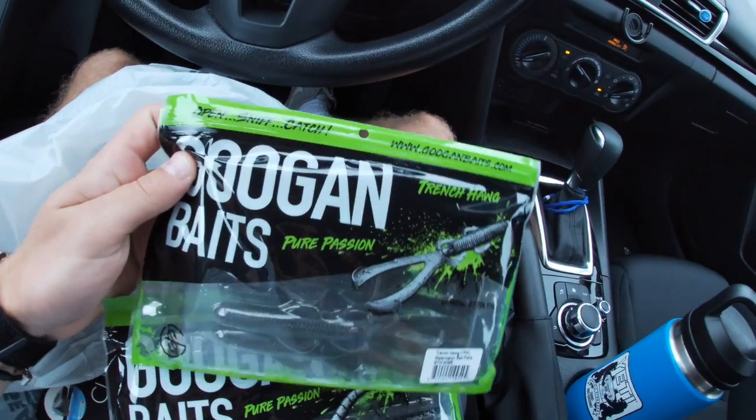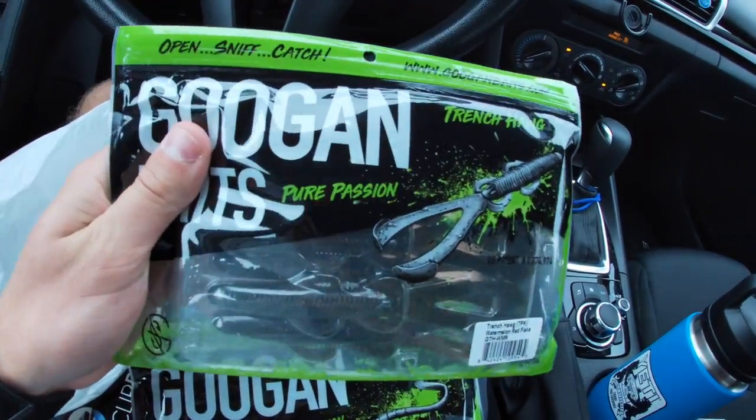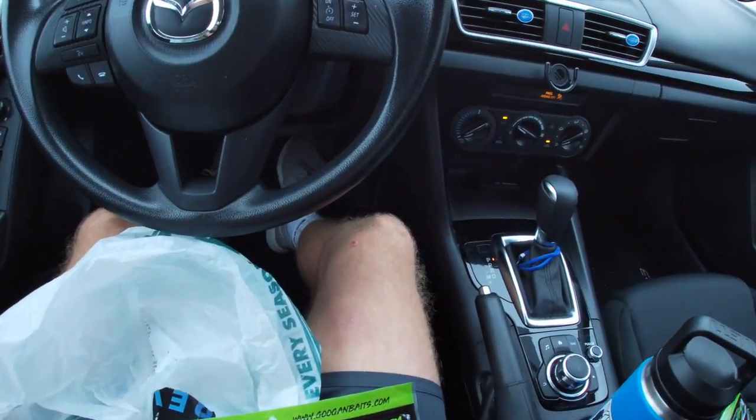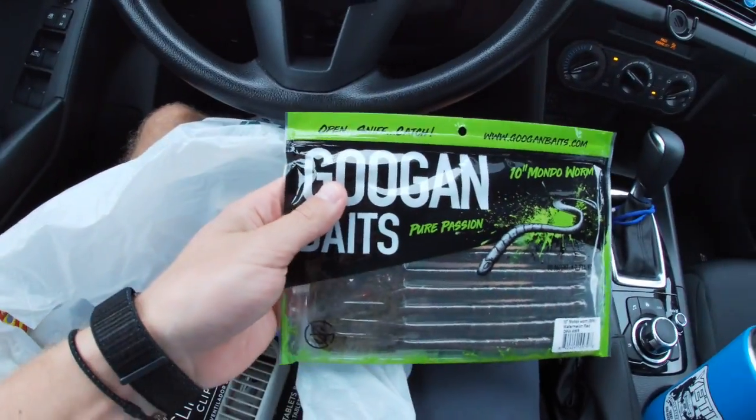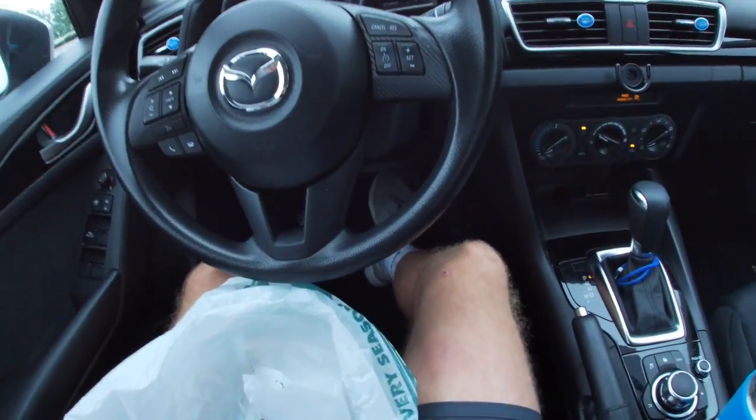All right guys, so I'm done shopping. I think I got everything I need. Let's go through. So I got this good old trench hog. I think I'm going to throw this when I'm offshore fishing — show them something different. The bass are usually used to these Mondo worms, but I'm going to throw both of them and see which one works better.